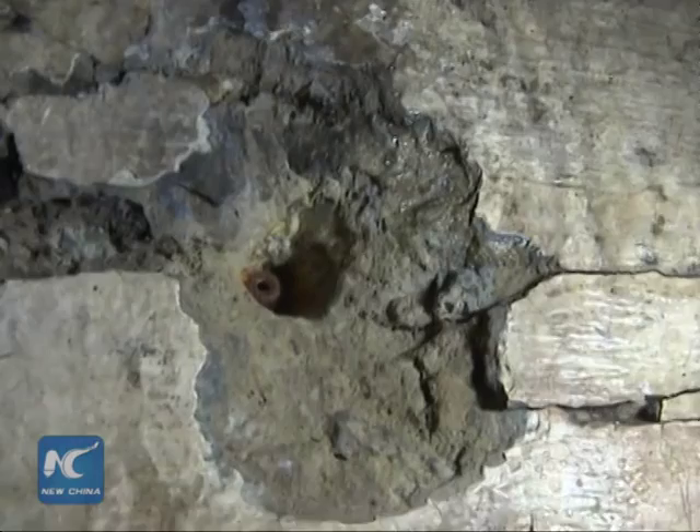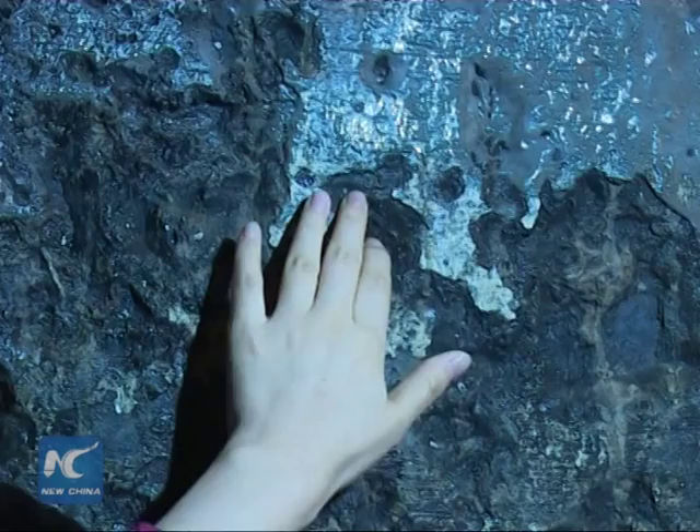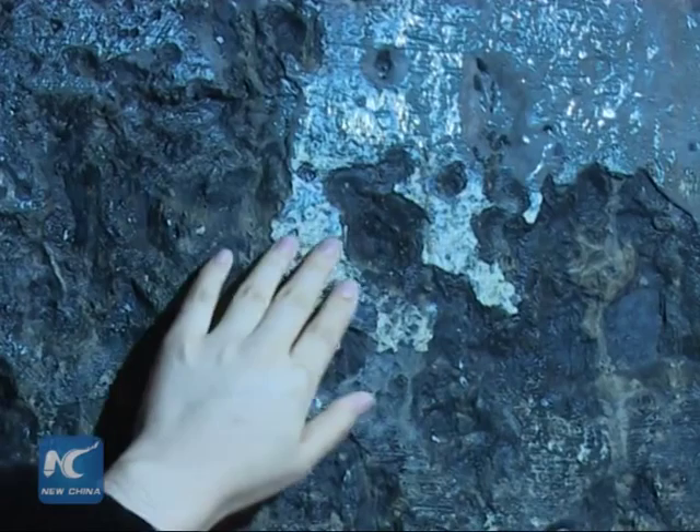The Soviet Army's assault on the bunker began on August 9, 1945. Japanese soldiers stationed at the bunker heard of Japan's surrender on the radio on August 15, but refused to believe that their country could have surrendered. On the wall, we could still clearly see the bullet holes, and we could also imagine the fierce battle between the Soviet Union and the Japanese Army.